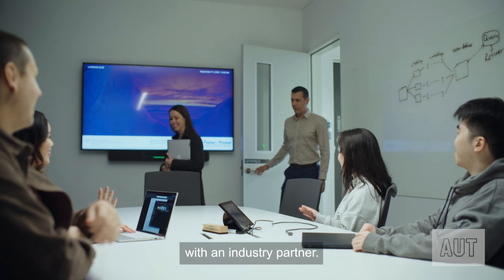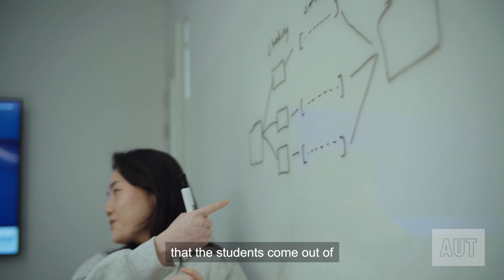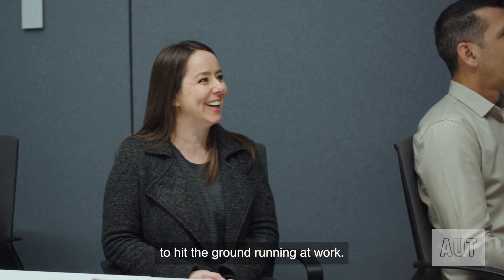The Bachelor of Computer and Information Sciences industry project is a year-long project where students work in teams with an industry partner. The idea behind the program is that the students come out of our degree ready to hit the ground running at work.